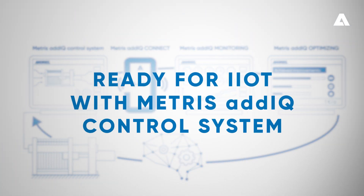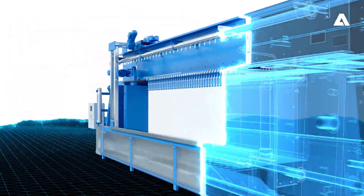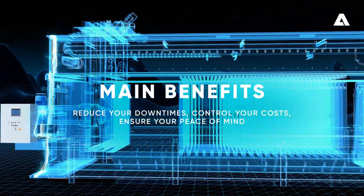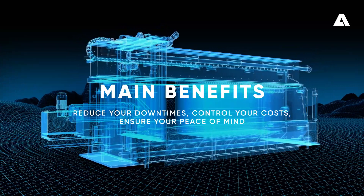Are you ready for the future? Benefit from the advantages of IIoT technology with the Andritz Intelligent Filter Press.